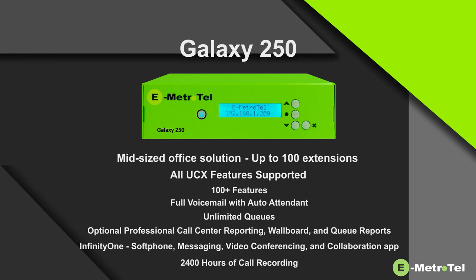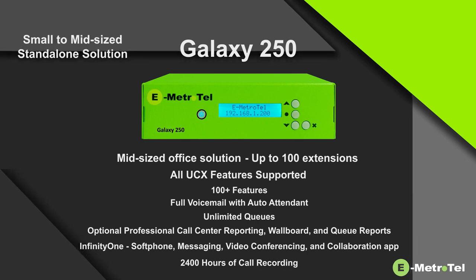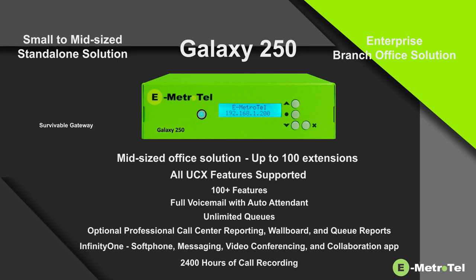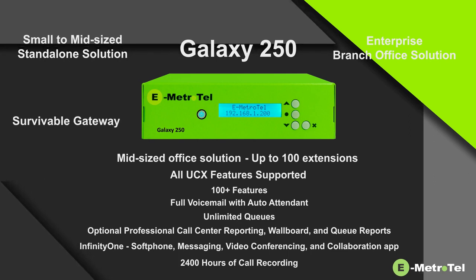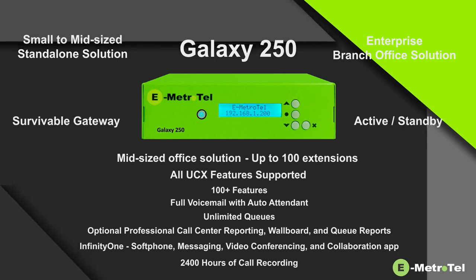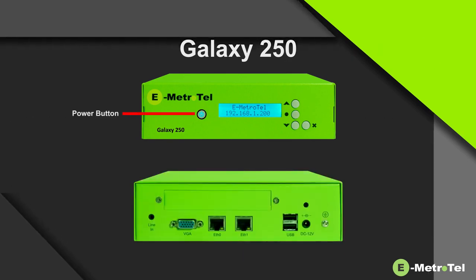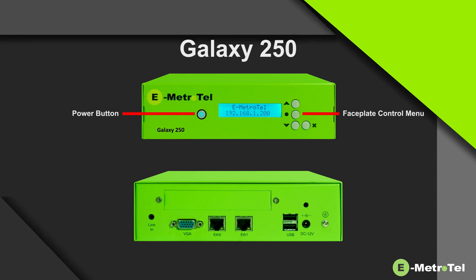Galaxy 250 can be used stand-alone as a small to mid-sized solution, as a branch office in an enterprise network, or as a survivable gateway for redundancy, or in an active standby solution. Galaxy 250 includes a power button and a faceplate display with control menu.